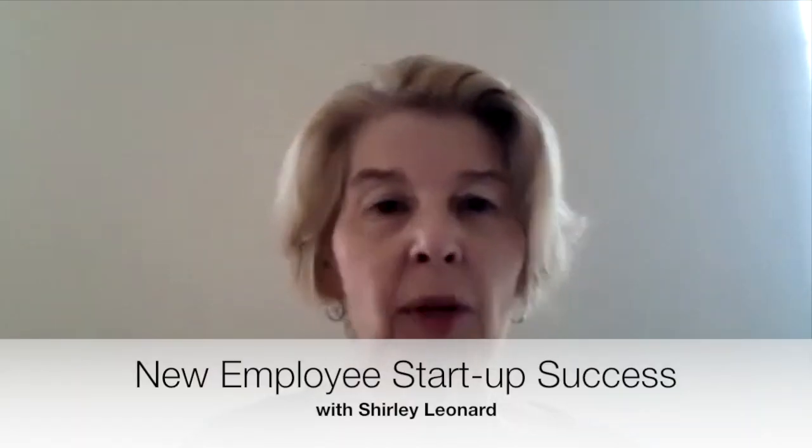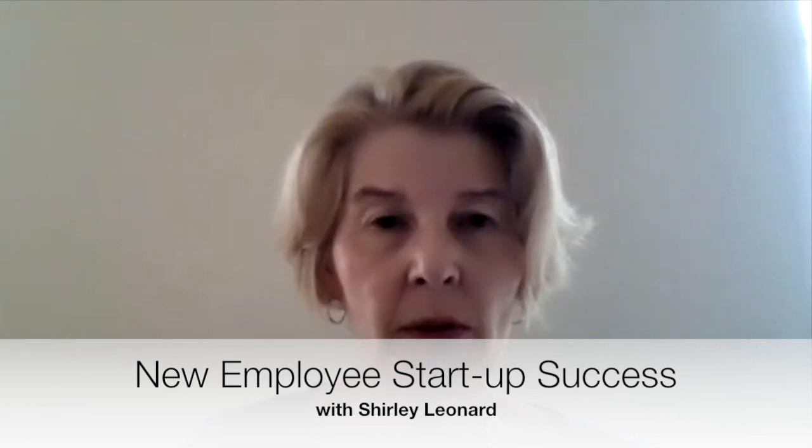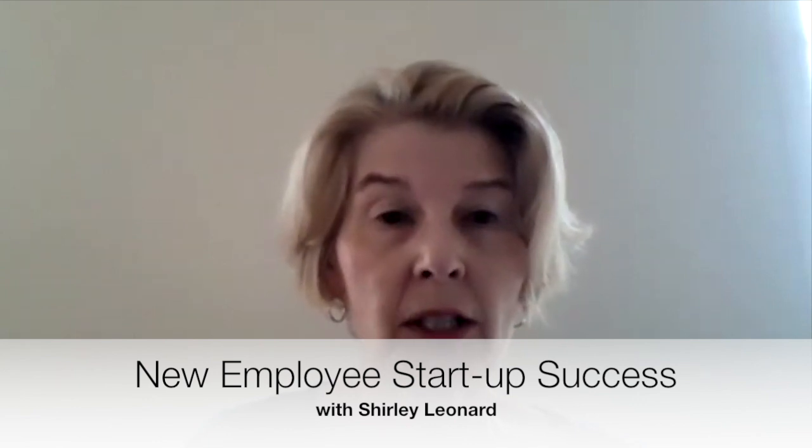Hello and welcome to New Employee Startup Success. My name is Shirley Leonard. I'm an Organizational Development and Human Resources Consultant. My company is called Pinnacle Organizational Performance Solutions and it operates out of beautiful Edmonton, Alberta, Canada. I'm delighted to host our session on behalf of Project Gazelle. Today I'm introducing two key processes of onboarding and orientation which, when done well, will position your new employee and your business for success faster, easier, and earlier.